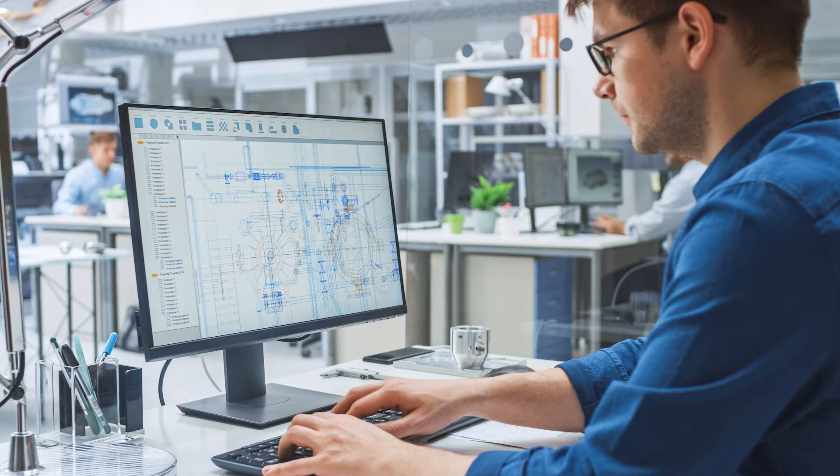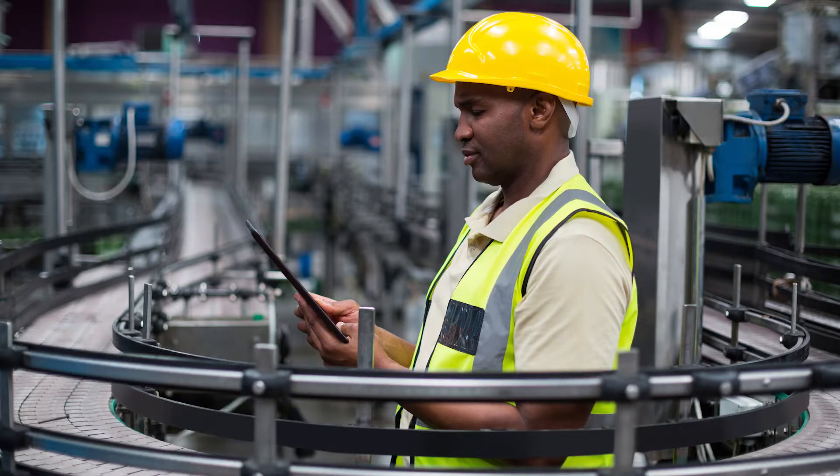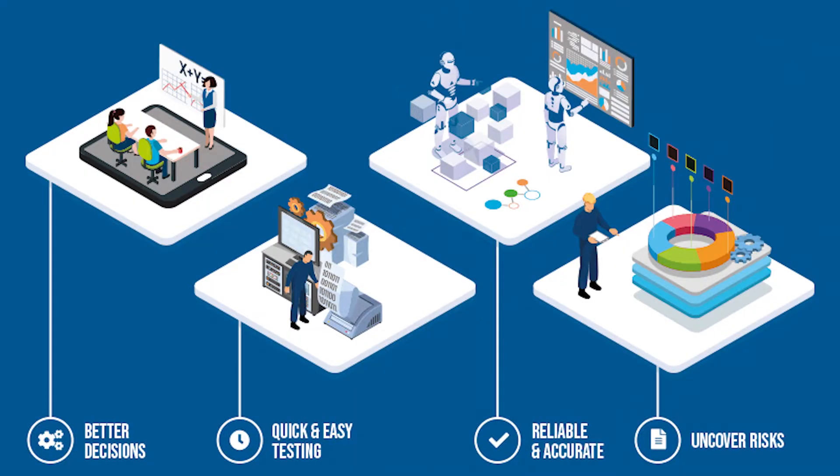We're Process Improvement Specialists from Production Support 56 and we help manufacturing businesses improve their operational efficiency and their capabilities. We use a combination of predictive simulation, process improvement and process development.